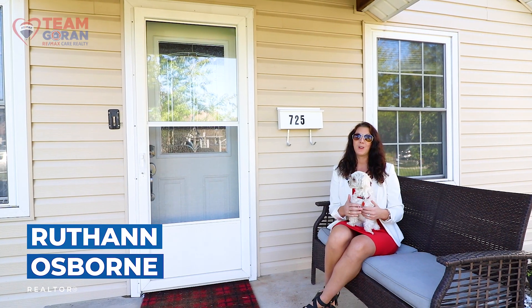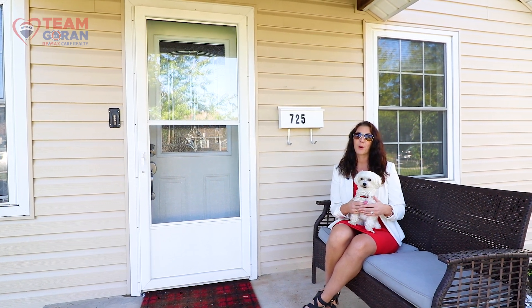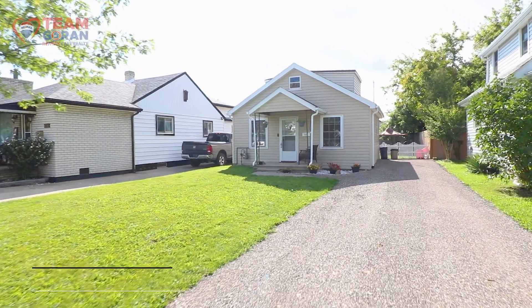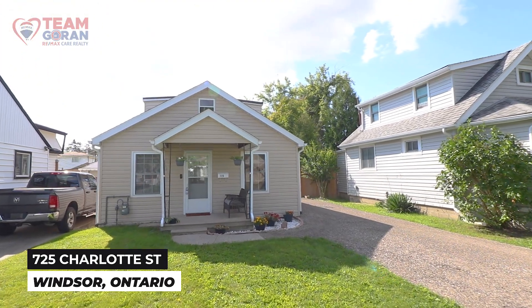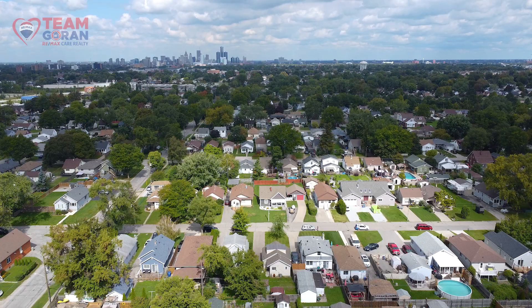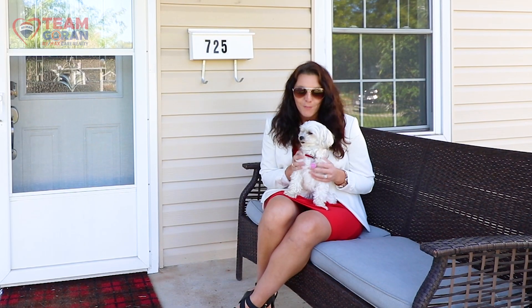Hi, I'm Ruthann Osborne with Team Gorin Remax Care Realty. And if you're looking for the perfect family home, look no farther. 725 Charlotte is the home for you. Whether this is your first time buying a home or you're looking for a great retirement home, this neighborhood has everything for kids and also for fur babies.